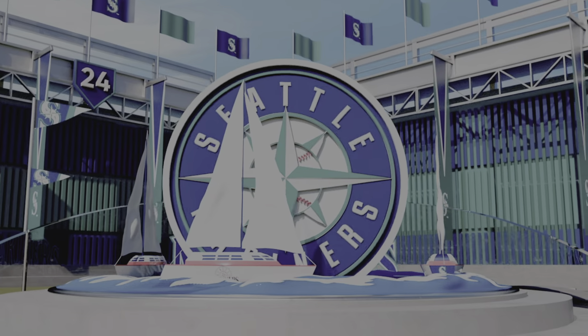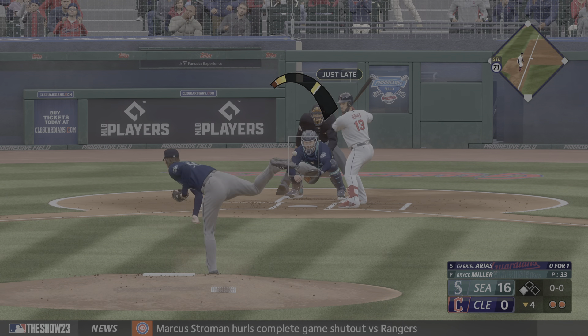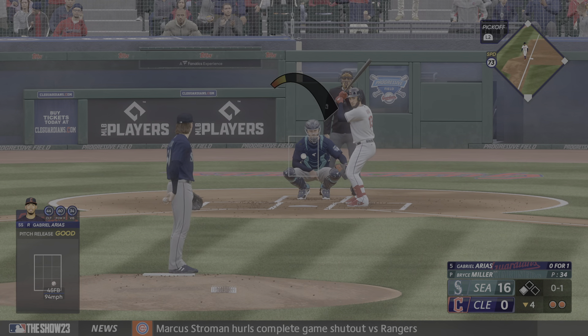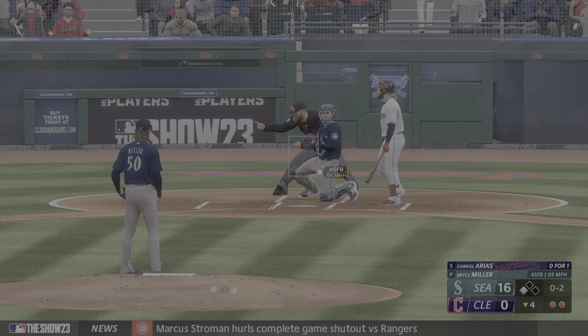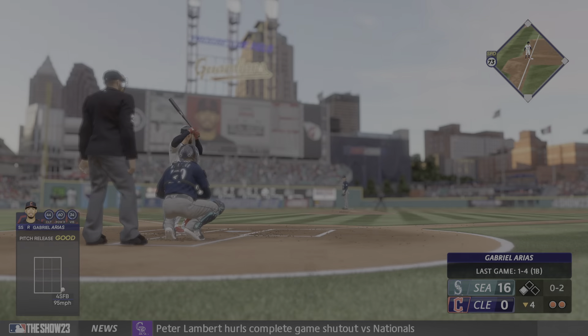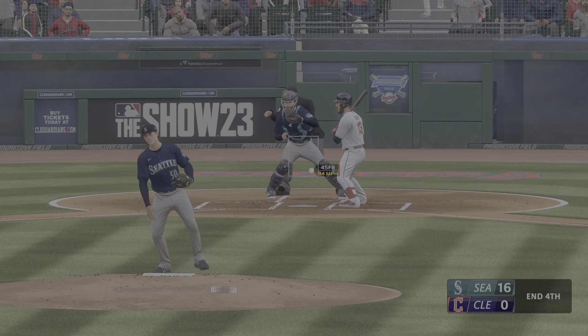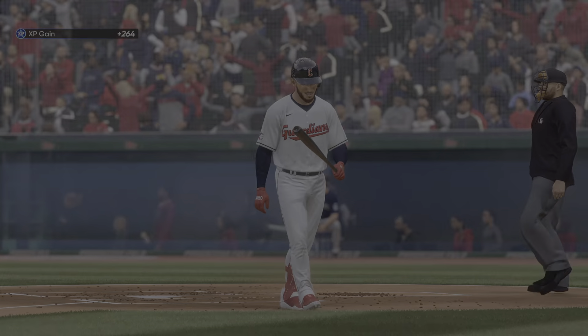He found himself behind in the count right there, but he didn't give in. Just a beautiful triple from start to finish — got a pitch he could drive, turned on it and hammered it out front into the gap. Right out of the box I love how he was hustling and I think he knew he was going for three as soon as it touched down. But we're not going to score buddy — Guardians leave one. Still.